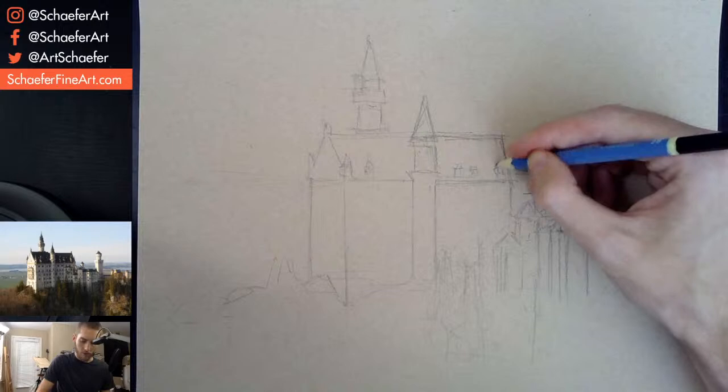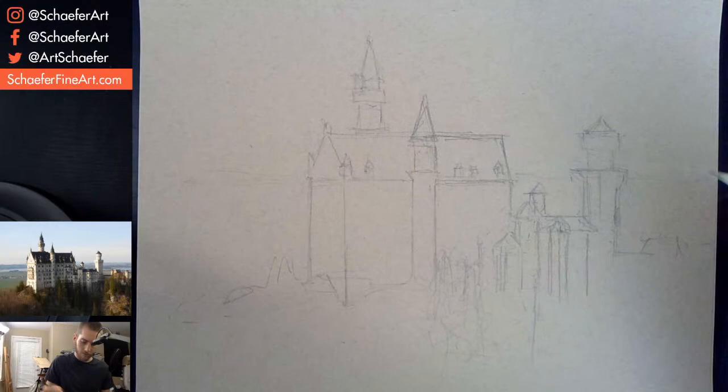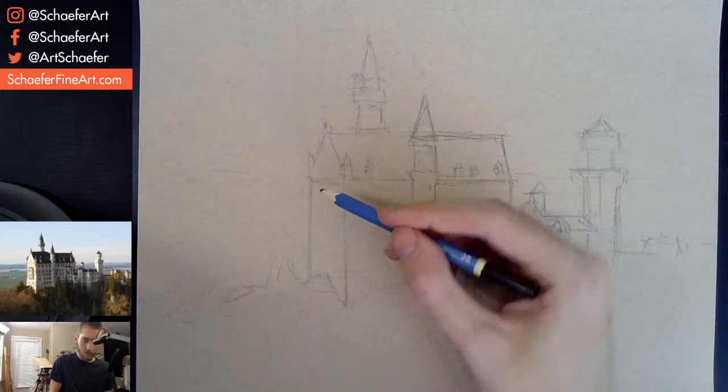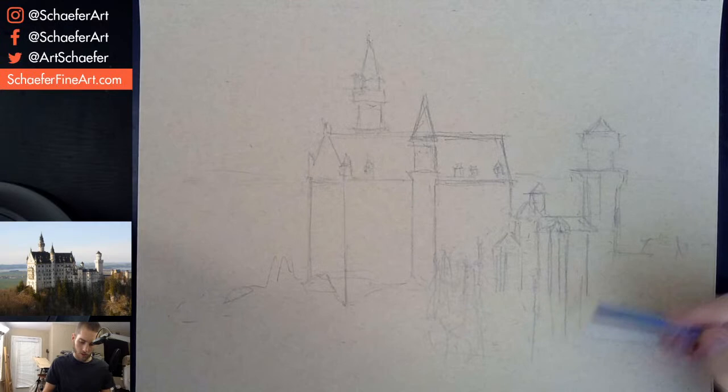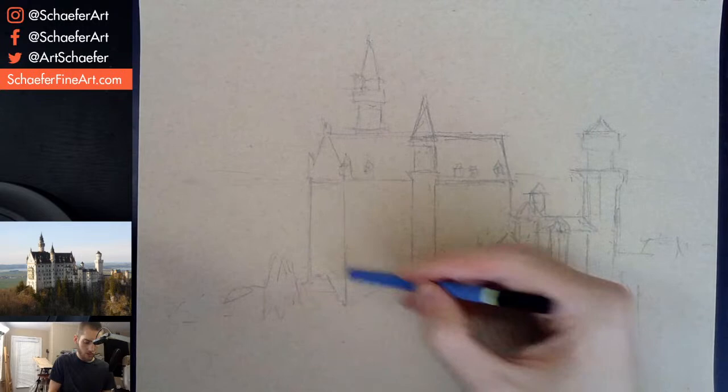Once all this virus stuff is settled and they figure out a vaccine, we can start all traveling again. Well, this is getting pretty close. Looks pretty decent so far. A bunch of trees and stuff down here — this is all shadow, so I'm not going to worry too much about it. I'll define all the trees and stuff with the pen.